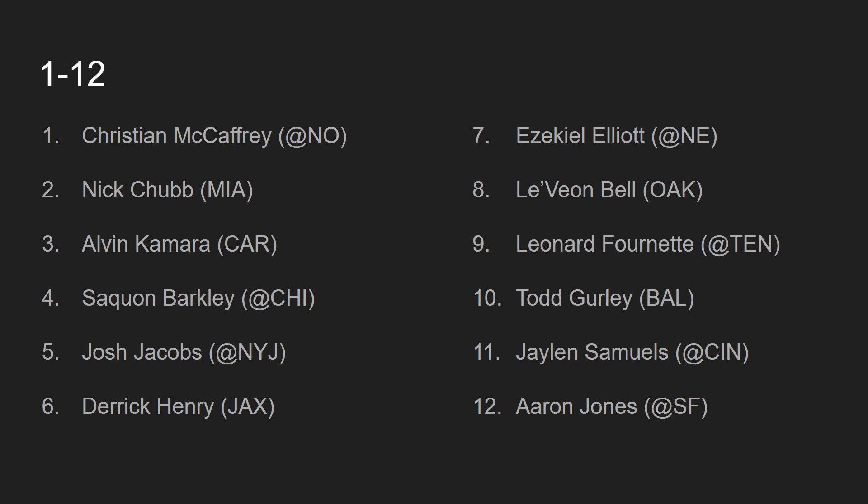At number 8, we have Le'Veon Bell, going up against the Oakland Raiders. Le'Veon Bell has been playing pretty well the last couple of games. Obviously, you have to deal with the fact that Adam Gase, the coach of the New York Jets, is not great. But Le'Veon Bell has so much talent, and Sam Darnold loves to dump the ball off to him. The way Le'Veon Bell has been looking, I see no reason for him not to be a top 10 back, especially against an Oakland Raiders defense that does not look all that hot.